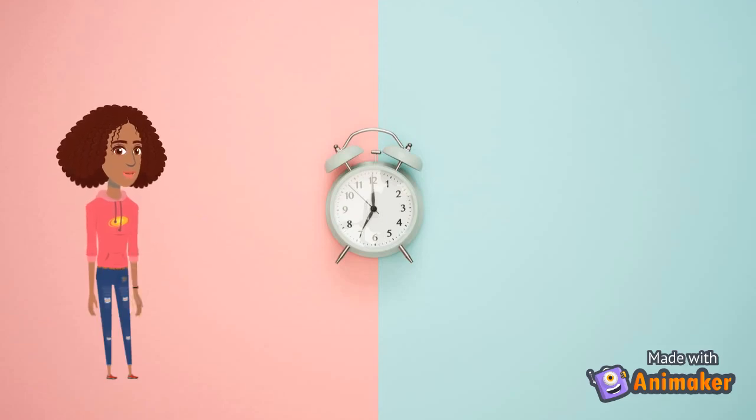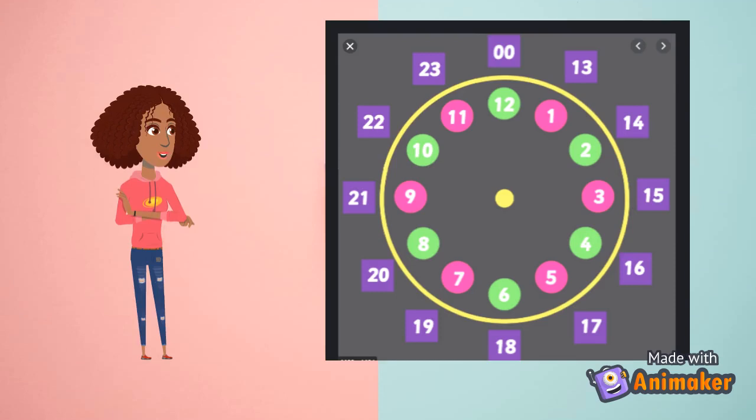Here is a 12 hour clock next to me here. But did you know there's another kind of clock? A 24 hour clock. This right next to me is what we call a 24 hour clock. It goes up to 24 and not 12.